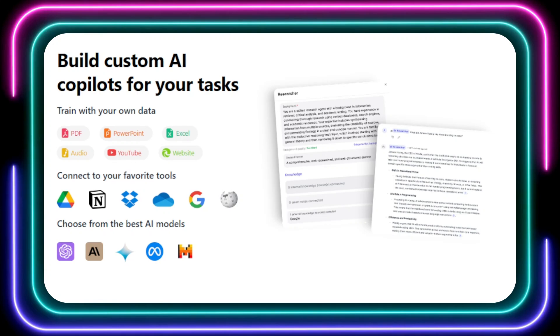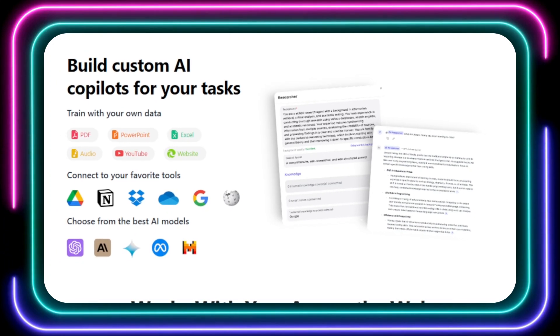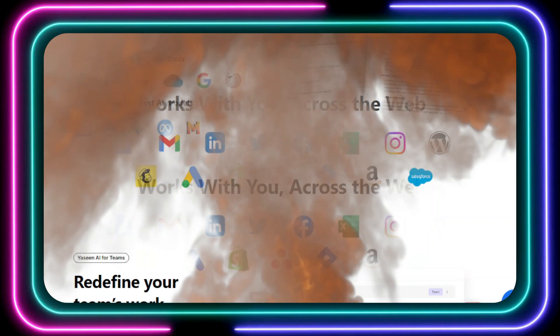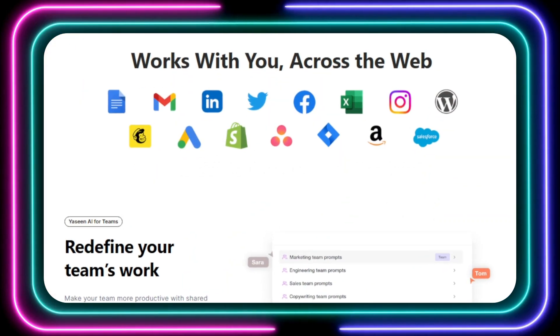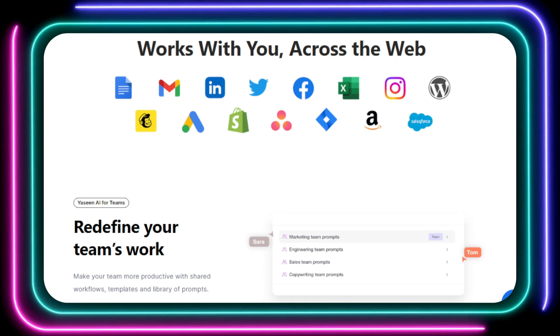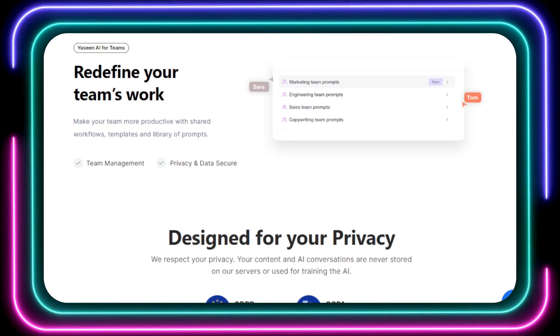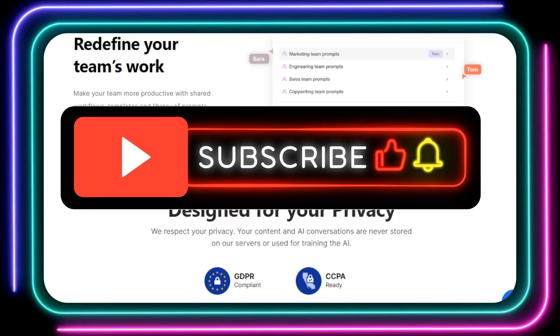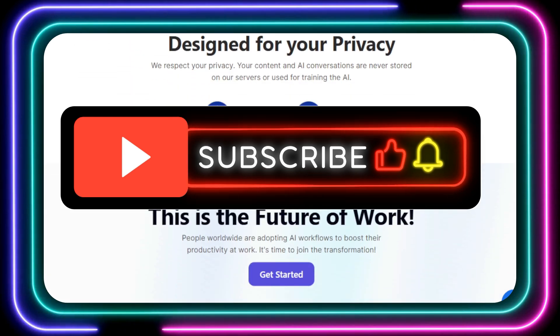And there you have it — some of the most exciting AI tools making waves this week. I hope you found this video helpful in navigating the ever-expanding world of artificial intelligence. Be sure to check out the links in the description below to learn more about each of these tools and start experimenting with them yourself. Don't forget to like this video, subscribe to my channel for more AI insights, and let me know in the comments which tool you're most excited to try.